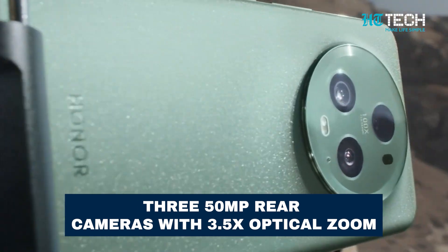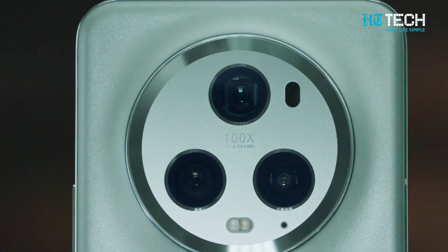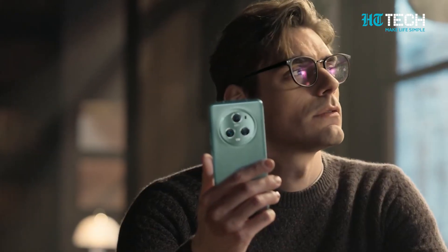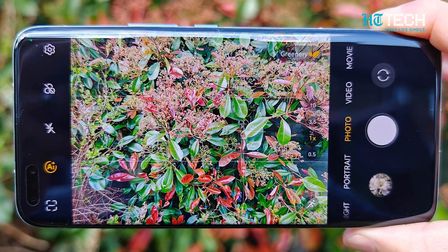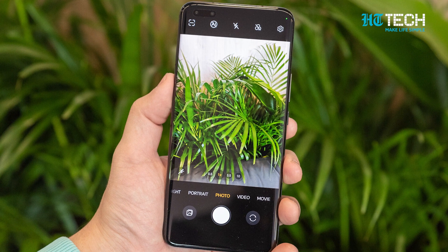Your shots will be nothing short of extraordinary. With 350MP rear cameras and exceptionally quick image processing, the Magic 5 Pro is up there with the very best phones for photography. From breathtaking landscapes to detailed close-ups, the Magic 5 Pro empowers you to capture your world with precision.